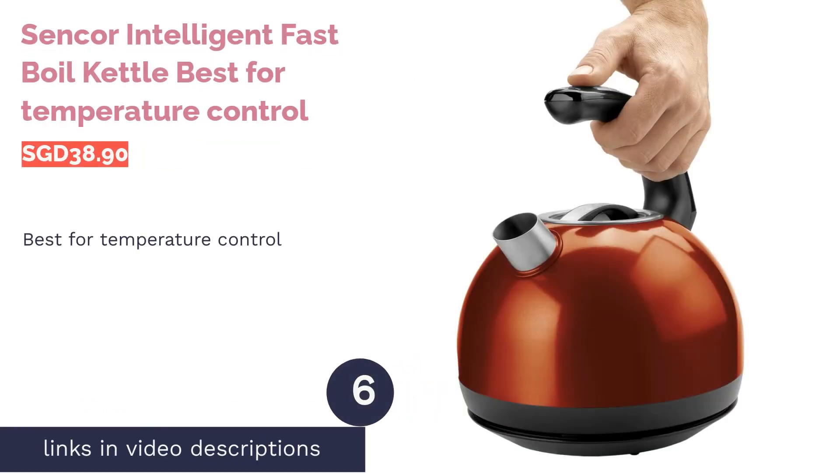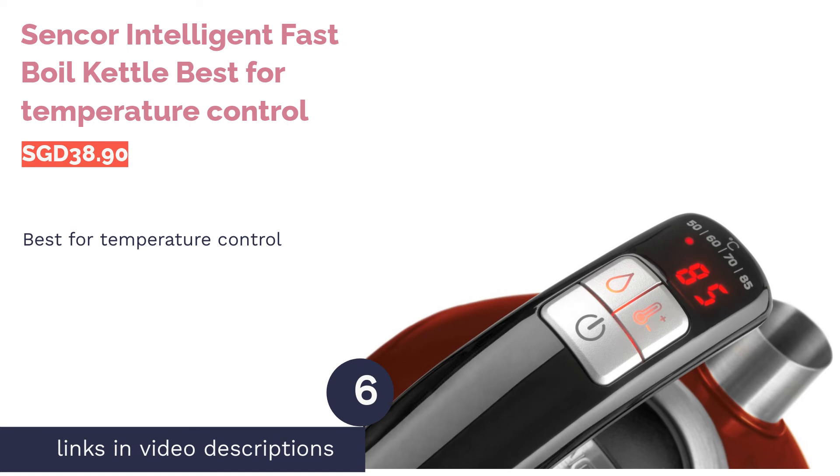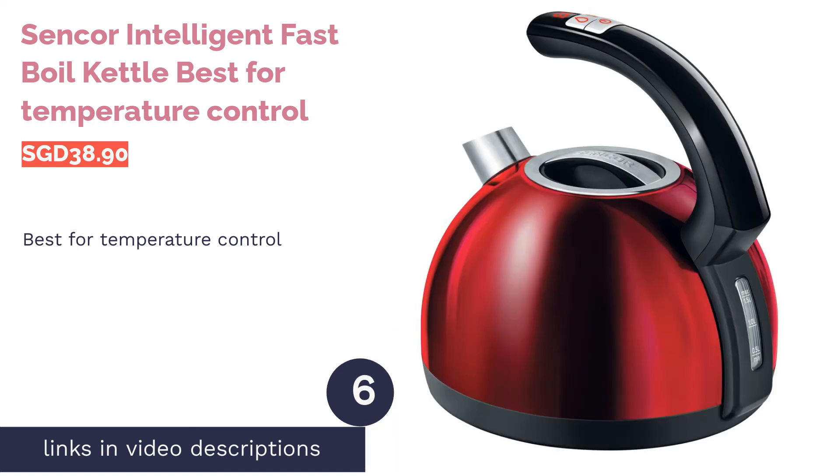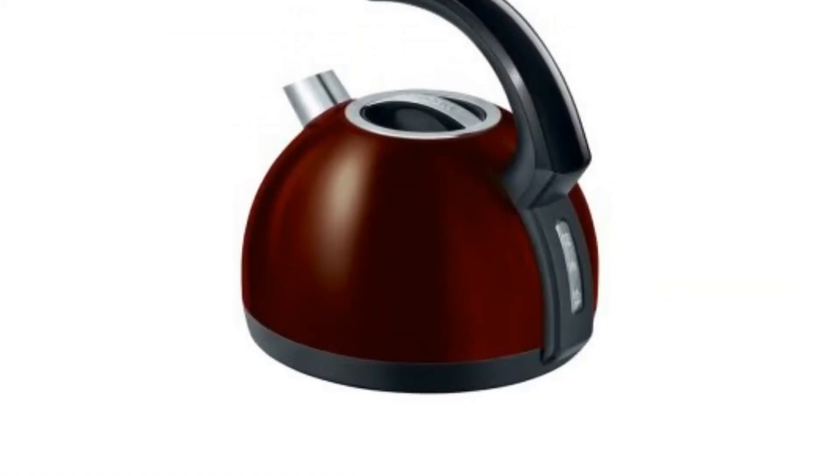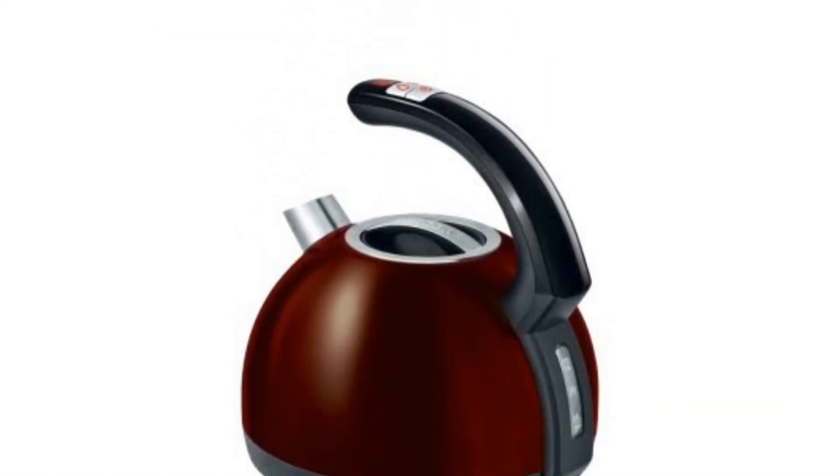The next product on our list is the Sencor Intelligent Fast Boil Kettle, best for temperature control. The Sencor kettle is built with a preset warm function that can be adjusted to four different temperatures.